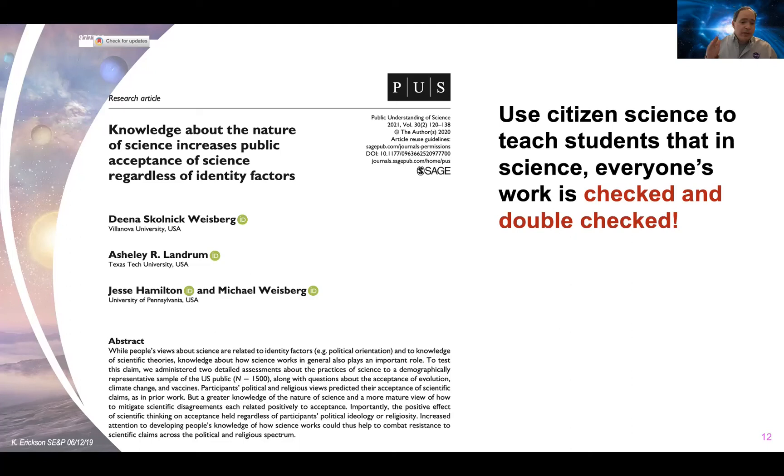I encourage you to use citizen science to teach students — and everyone — that part of what makes science trustworthy is that everyone's work is checked and double-checked. A scientific result is never called finished until multiple people have verified and reproduced it.